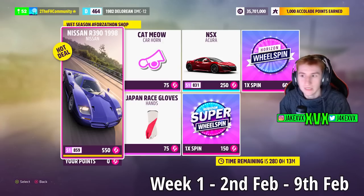The Forzathon shop for that Summer week has the Nissan R30, the Acura NSX, the Cat Meow horn, and the Japan Race gloves. There are also a few more challenges available on that first week shown on screen.